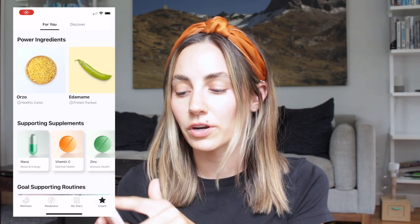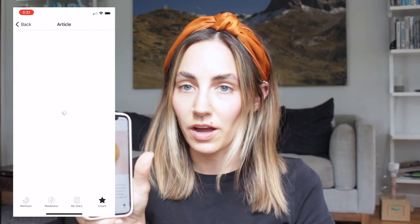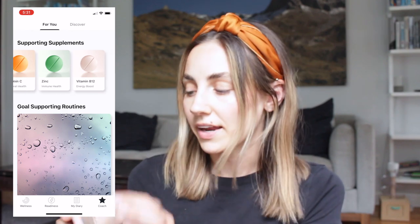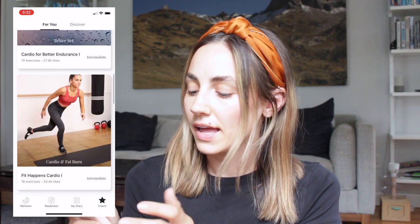And then in the coach section, which I just got access to, it has a for you tab and then a discover tab. The for you tab is curated based on your information and what you've set as your goals. The top section shows power ingredients you can add to your diet — you can click on one and it gives you more information about that ingredient and what it's good for. Below that is supporting supplements, which gives you more information, what it does, and a recommended dosage. And then goal supporting routine — so based on your goals, like cardio for better endurance with 10 exercises — a little workout routine, which is always nice.